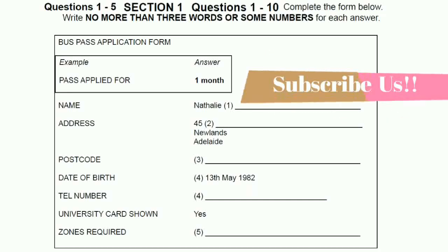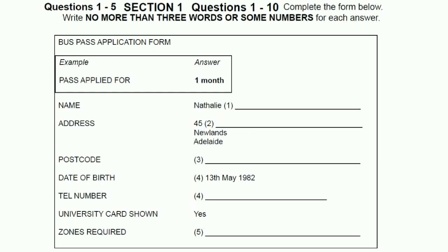Right then, I'll just have to take a few details. Yes, of course. First of all, what's your name? Natalie Jameson. And how do you spell Jameson? J-A-M-E-S-O-N. Thank you. And what's your address? 45 Forest Avenue, Newlands, Adelaide. Is that forest with one R or two R's? Just one. And what's the postcode, please? It's 8490.